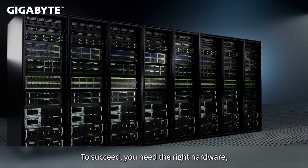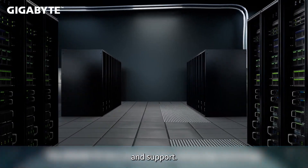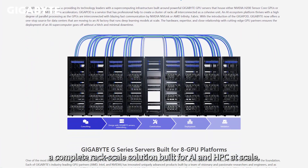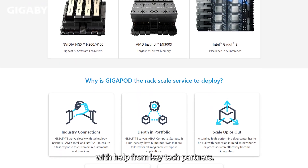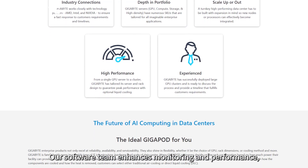To succeed, you need the right hardware, sourcing strategy, and a partner for streamlined deployment and support. That's where GigaByte GigaPod comes in — a complete rack-scale solution built for AI and HPC at scale. At GigaByte, we've reimagined AIPod architecture with help from key tech partners.